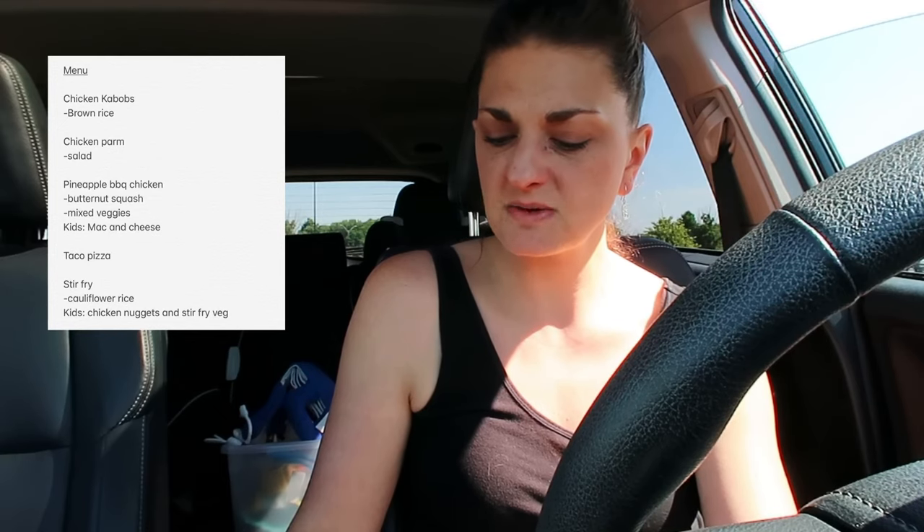The next meal is taco pizza. I've shown this before — for the sauce I like to use refried beans, then top it with your typical toppings. I'll do seasoned vegetarian ground beef substitute, like Morning Star or whatever they have in the freezer section. This time I also found a really yummy-sounding stir fry recipe on Pinterest, so I'm going to do that with cauliflower rice.